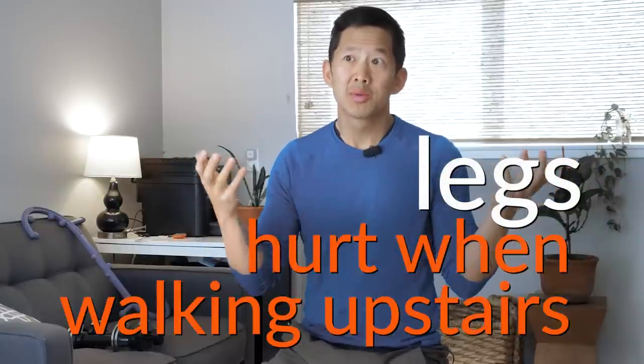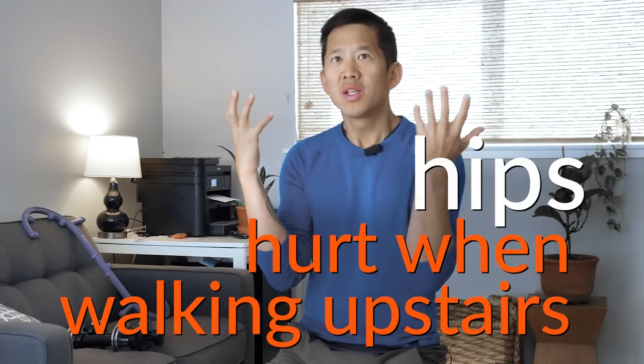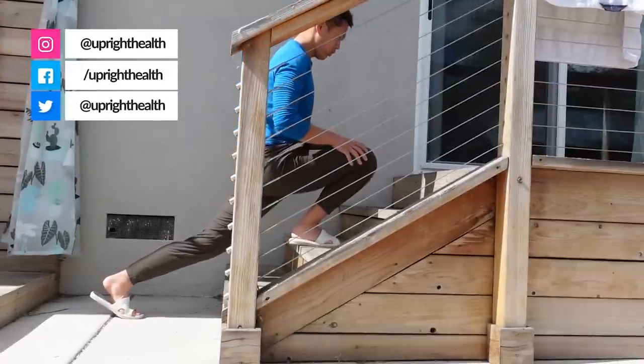Why does my leg hurt when I walk upstairs? Why does my knee hurt when I walk upstairs? Why do my hips hurt when I go upstairs? What is the right way to walk upstairs? How can I build the strength to walk upstairs safely and properly? Are there exercises I can do? How do I do this without hurting myself?